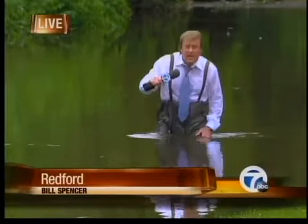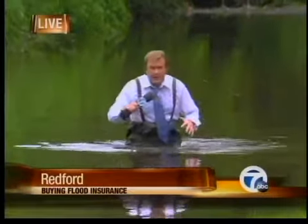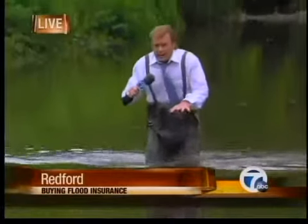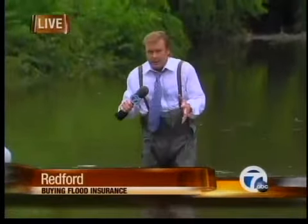Torrential rains have been pounding southeastern Michigan since early March of this year. In fact, this is shaping up to be about the fifth wettest spring on record — right here on Midland Street in Redford — and you can see what the floodwaters have done to this neighborhood.